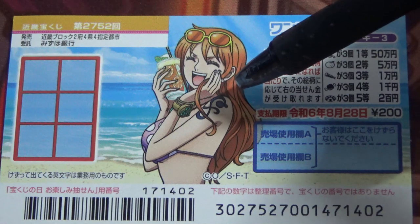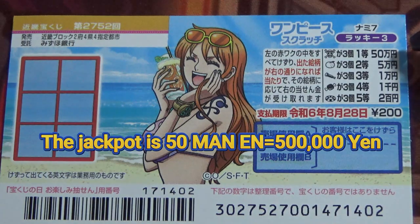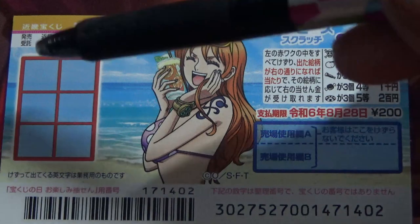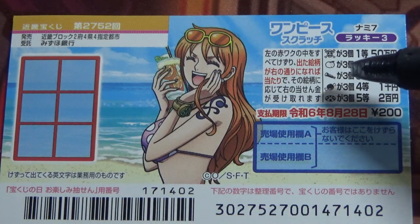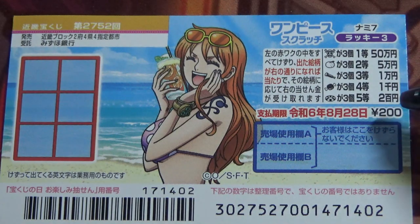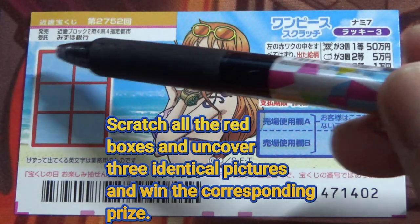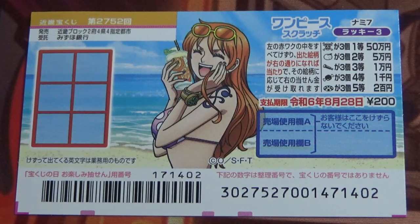The sales period is from August 2nd till August 29th. The jackpot is Gojumanen. A ticket costs 200 yen. This is the scratch area, and these are the pictures that you need to find with their corresponding prizes. It is summer themed. To play, you're going to scratch each of these red squares in this window pane, and if you find three of the same pictures, you win the corresponding prize.